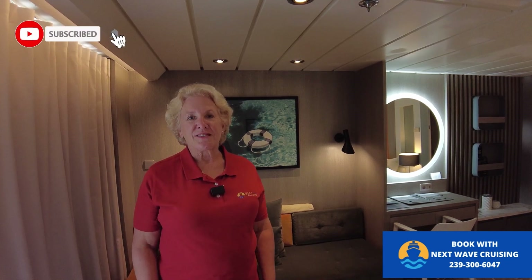When you're ready to book this sky suite on the beautiful Celebrity Summit, or a suite on any Celebrity ship, give me a call — I'm Terry, Next Wave Cruising, at 239-300-6047. If you liked this video, give it a thumbs up, and if you haven't subscribed yet, hit subscribe and turn on notifications. It costs you nothing and helps the YouTube algorithm share our videos with other people who love cruising.